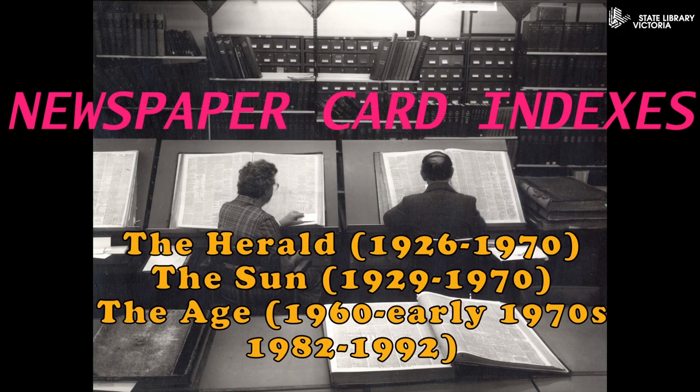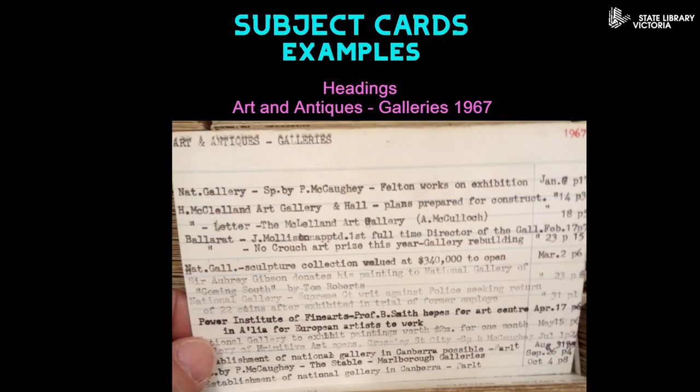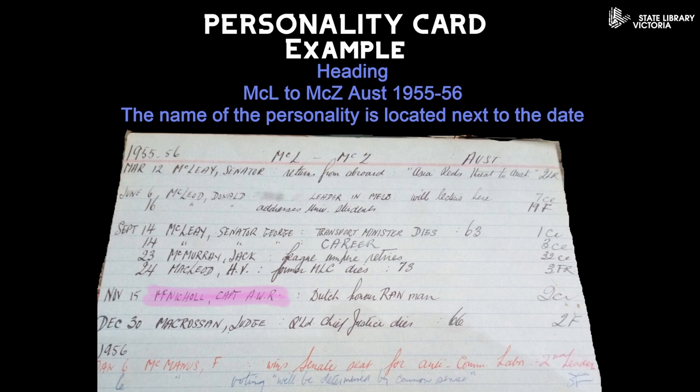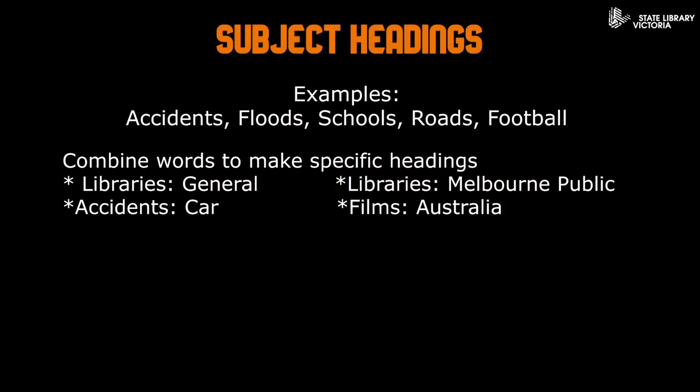Card indexes for the newspapers The Herald, The Sun, and The Age are held by the State Library Victoria. These cards have varied coverage, but are held between 1955 to the 1970s, and there are more for The Age in the 1980s. A newspaper index is an alphabetical list of news articles. The Melbourne newspapers mentioned are indexed by subject, name, person, or author name. General subject indexes cover all the main news contents of a newspaper, listing articles under subject headings such as accidents, floods, roads, schools, etc.